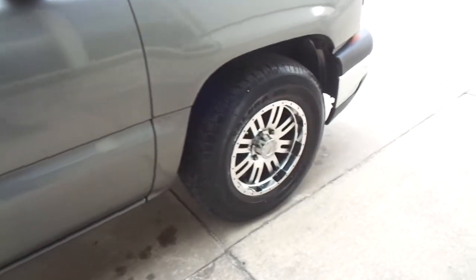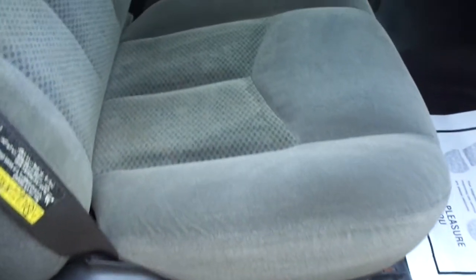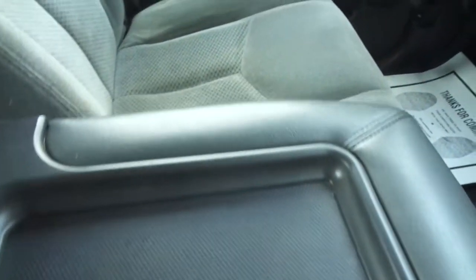It has some real nice tires, some custom aluminum alloy wheels, beautiful interior, has the manual windows and locks, LS upholstery. There's no burns, no tears, and a fold down center console.